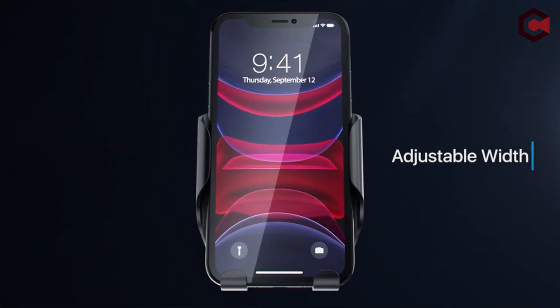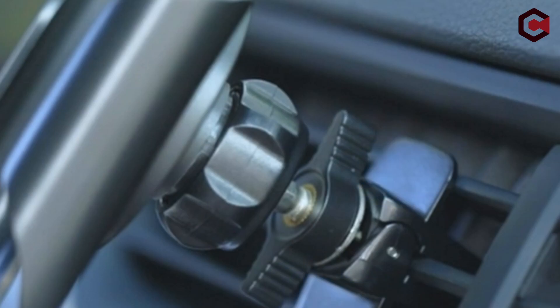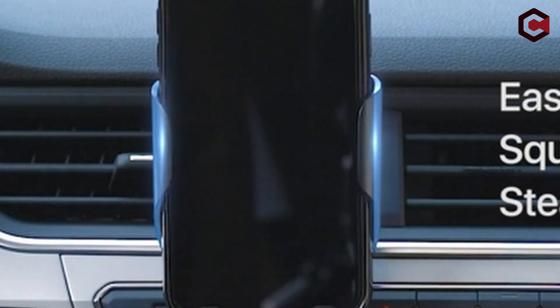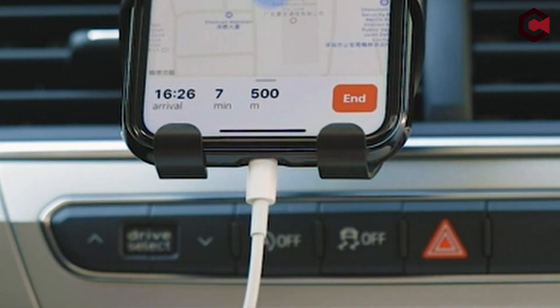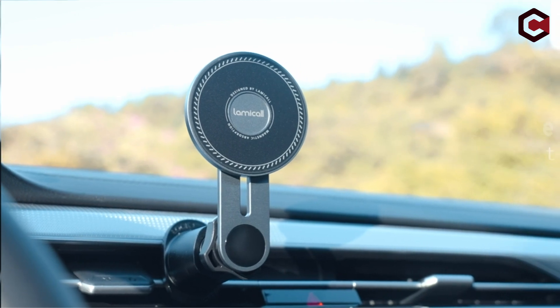When it comes to car phone holders, safety is key, and the VicSeed 2023 excels in this regard as well. With its double-lock air vent clip, your phone will remain firmly attached even on the most bumpy rides. You no longer have to worry about your phone sliding off and posing a hazard. The links are in the description — do check them out, thank you.